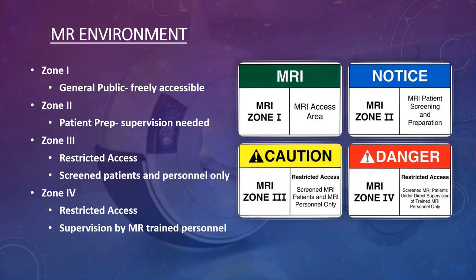If the Joint Commission or any inspector comes to your site, screen them before they enter the control room — that is a regulation. Zone four is the magnet room itself and carries the highest level of restriction. Only level one and level two screened personnel should have access to zone four, including radiologists and anesthesiologists, who sometimes find that hard to understand.